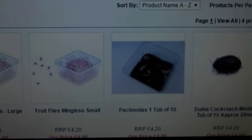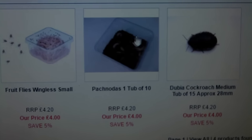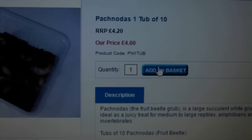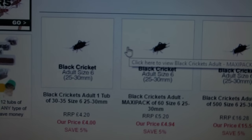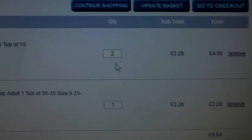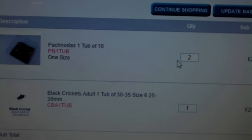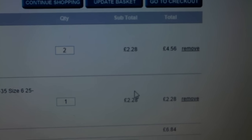At first glance you may think it looks a bit expensive — £4.20 for one pack of beetle larvae. But once you add that to your basket you realise that's the price including delivery, so that's not too bad. It gets even better when you start adding more insects, because the more you buy the cheaper the individual packs become. We've already dropped down to £2.28 per bag with three containers in total.